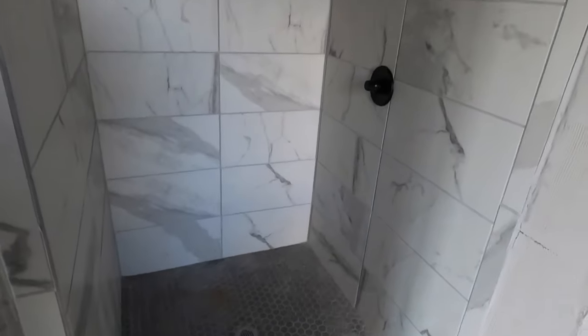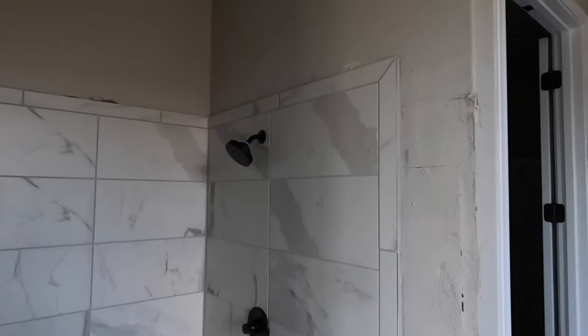A nice mud inset shower with some upgraded features. Check out the size of this closet — you've got your shoe space right here, and this closet goes back quite a ways, and quite a bit on this side too. This is a really good size closet.